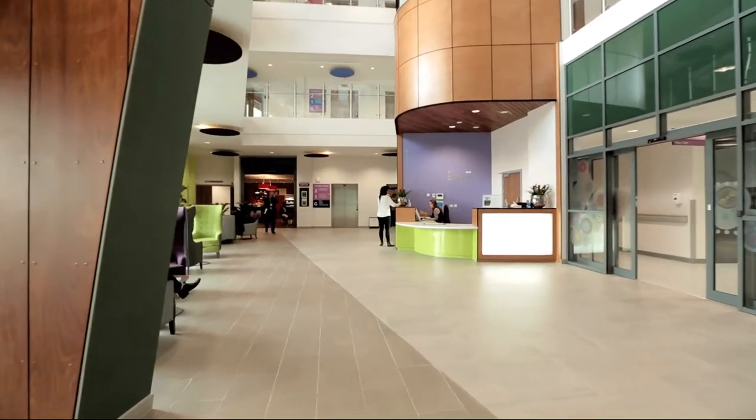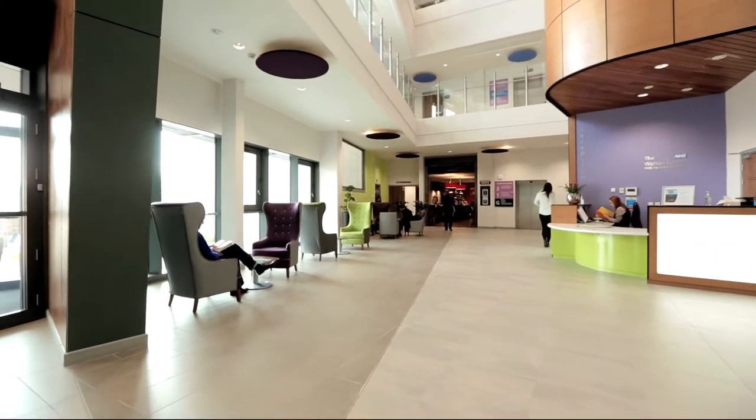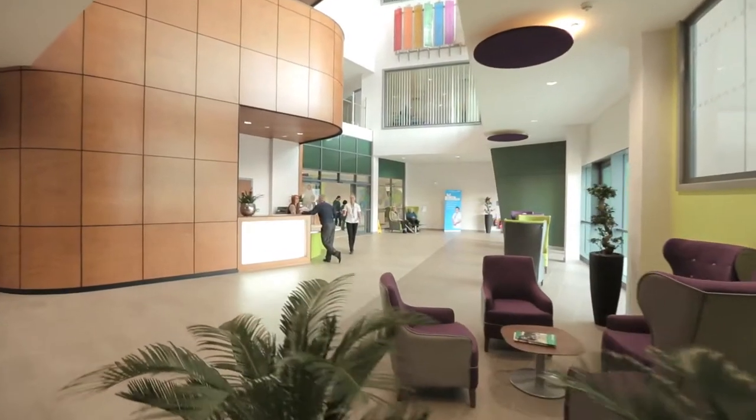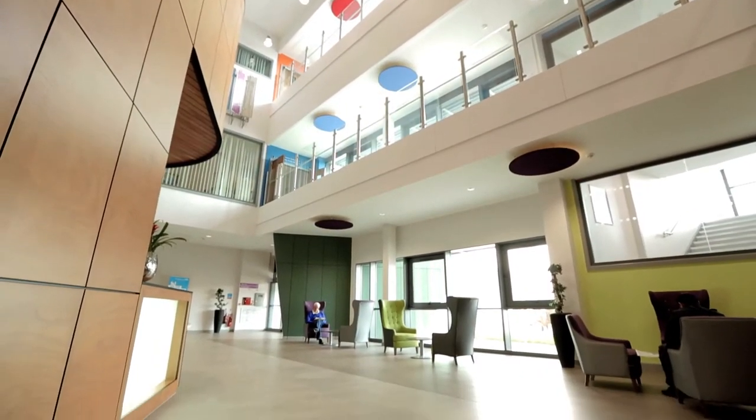The Sid Watkins building is part of the Walton Centre Foundation Trust. Our Brain Injury Rehabilitation Unit is within the Sid Watkins building, which also has other units belonging to the Walton Centre.